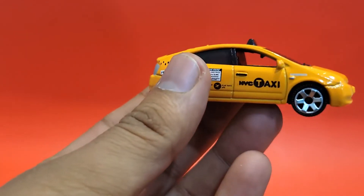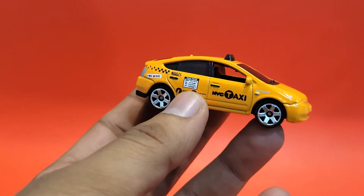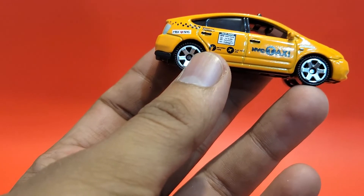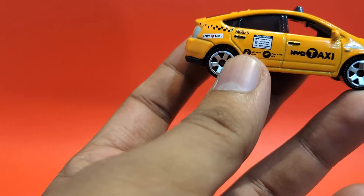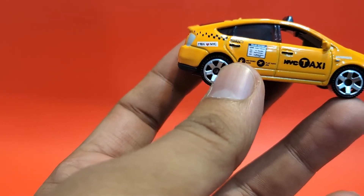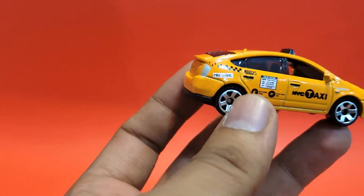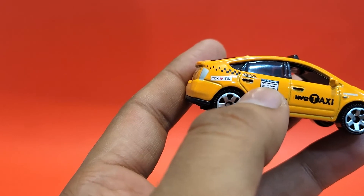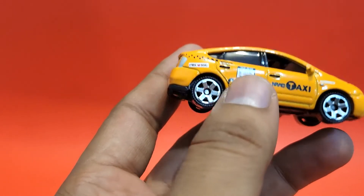On the side you've got the traditional six-spoke wheel from Matchbox, and then you have stickers — NYC Taxi, taxi fare, badge number, flat rate, and all that stuff. There's also 'MBX loves NYC,' which means Matchbox loves NYC — I didn't know that. Interestingly, you've got painted door handles, so that's a nice touch at least.